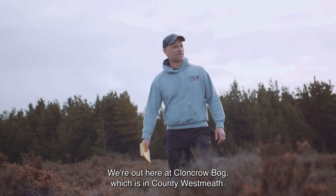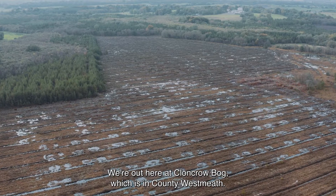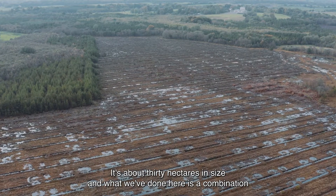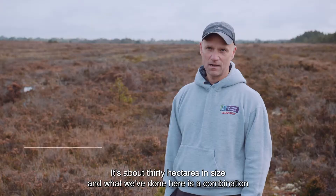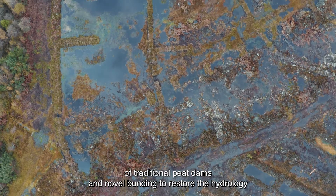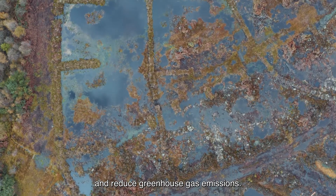We're out here at Cloncrow Bog, which is in County Westmeath. This is one of the pilot sites for the CarePeat project. It's about 30 hectares in size, and what we've done here is a combination of traditional peat dams and novel bunding to restore the hydrology and reduce greenhouse gas emissions.